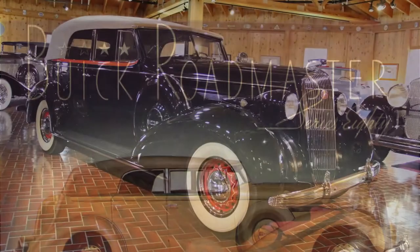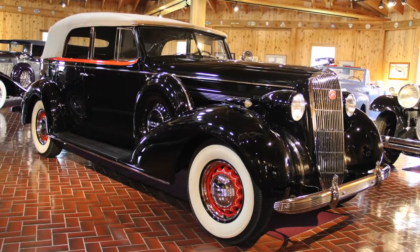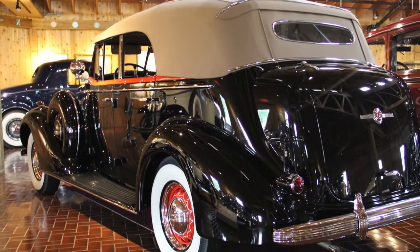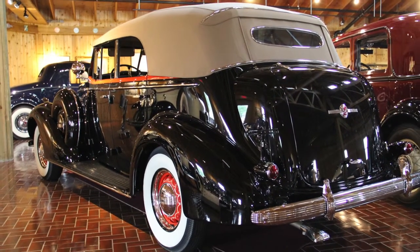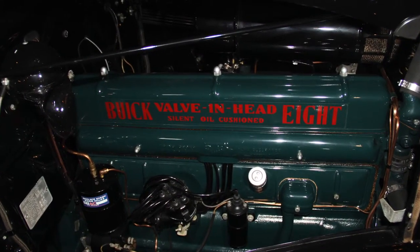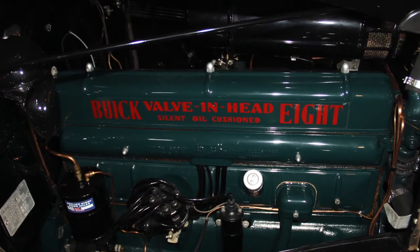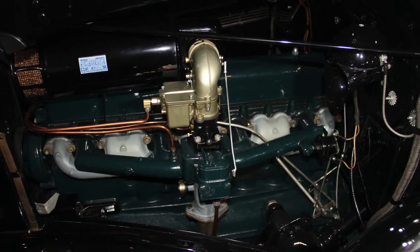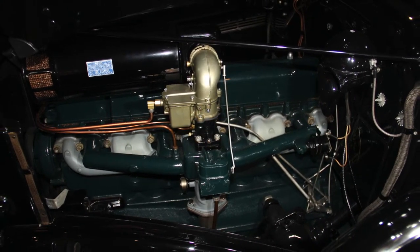This 1936 Model 80C four-door convertible Phaeton was the highlight of the Roadmaster line. Riding on a 131-inch wheelbase, the Roadmasters were spacious but not unwieldy. Featuring Buick's proven 320 cubic inch valve-in-head straight-eight engine, the Roadmasters were smooth, quiet, luxurious transportation for the up-and-coming businessman or woman on the move.